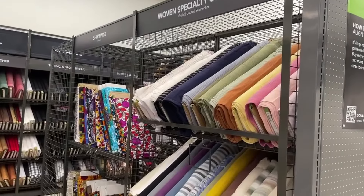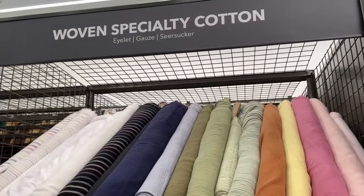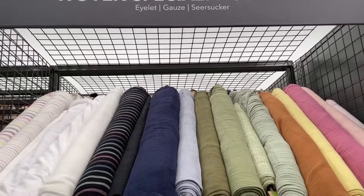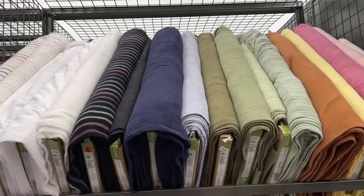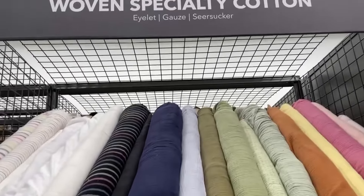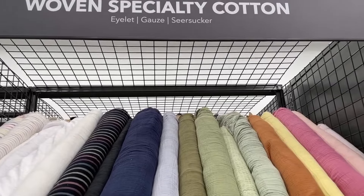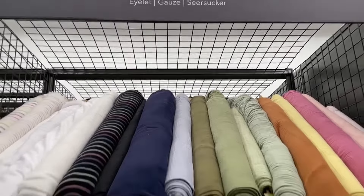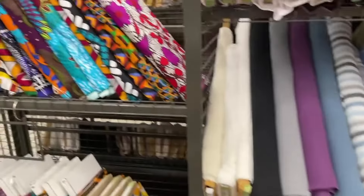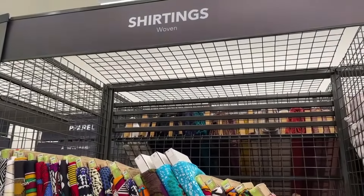Moving into this middle section we have woven specialty cotton. We've got fabric names listed: eyelet, gauze, seersucker — all the fabrics are here. The information is still on the individual bolts, but because of the labeling system you can look at your pattern, walk around the store and say 'I need seersucker for this pattern, let me go touch that fabric.' There are also shirtings, listed as general woven fabric.